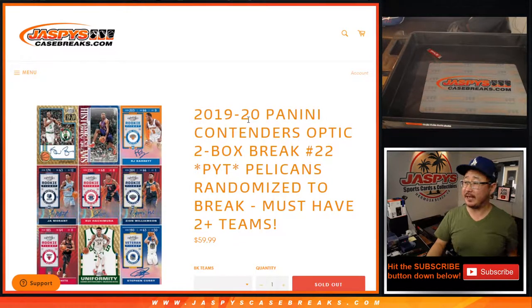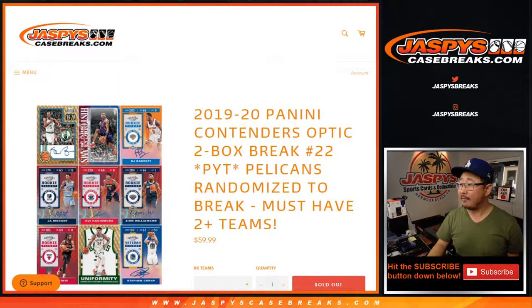Hi everyone, happy Saturday. Joe for jazbeescasebrace.com coming at you with another two box break of 2019-2020 Panini Contenders Optic Basketball, with the Pelicans being randomized.